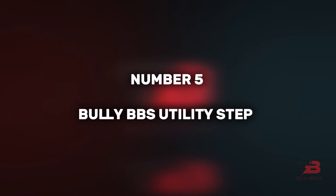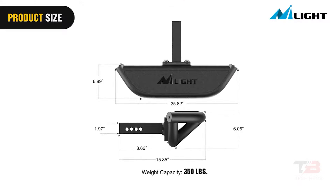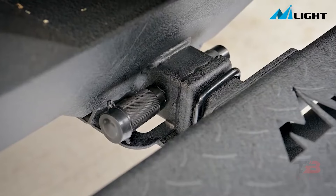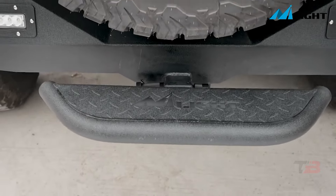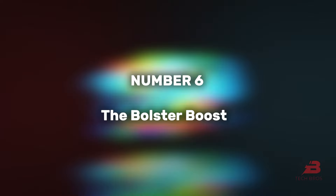5. Bully BBS Utility Step. This $90 utility step not only supports up to 159 kg, but also functions as an extra brake light and provides added bumper protection — a versatile addition to your vehicle offering functionality and protection in a single package.